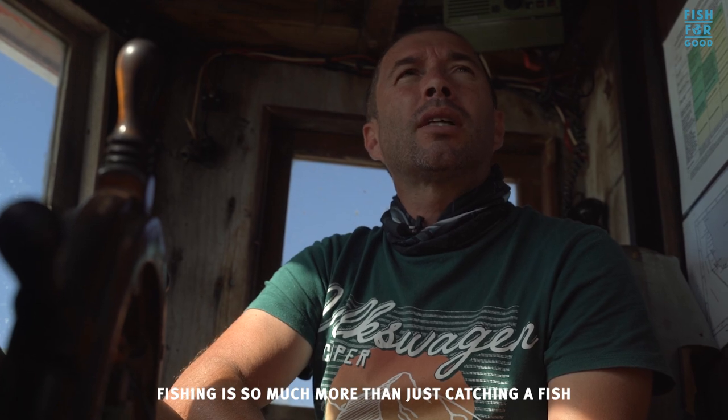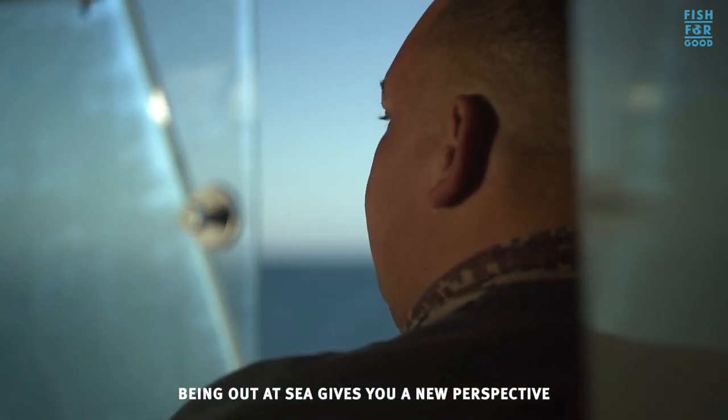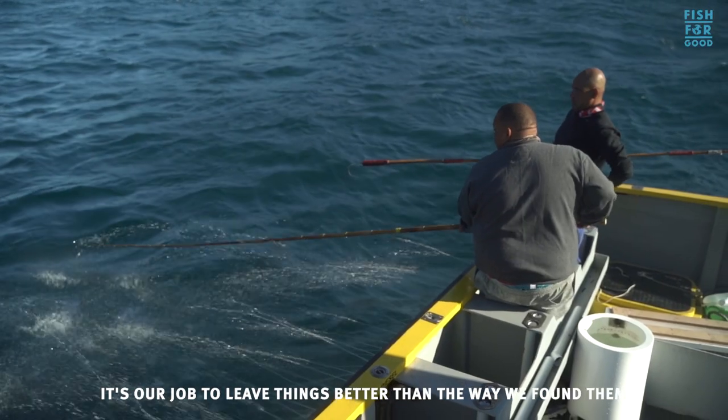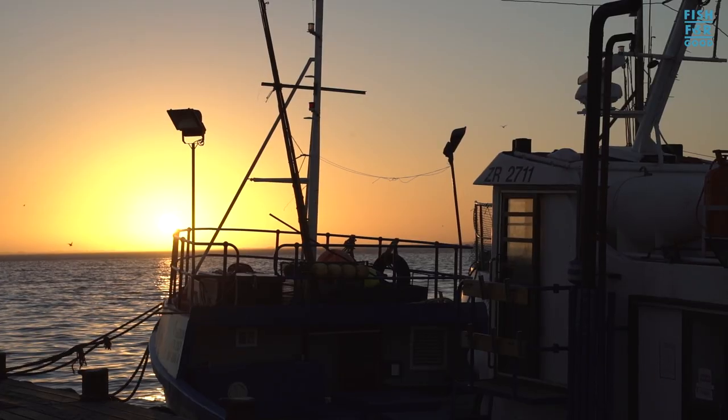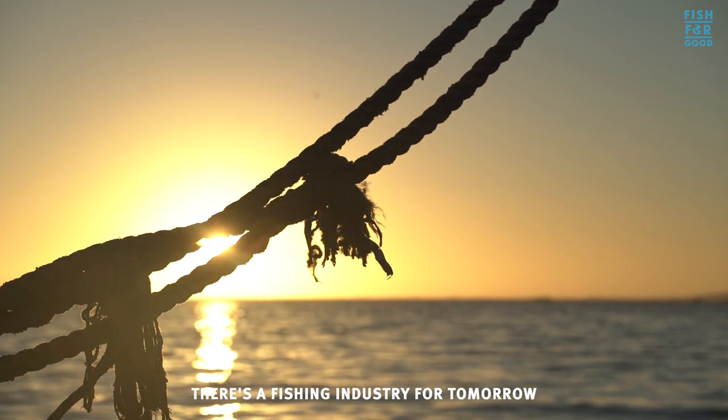Fishing is so much more than just catching a fish. Being out at sea gives you a new perspective. It's our job to leave things better than the way we found them. The fishing industry of today — I want to guarantee that there's a fishing industry for tomorrow, for future generations.